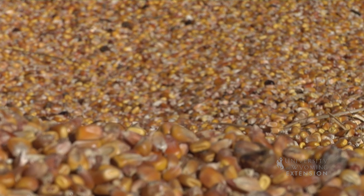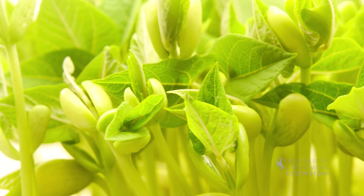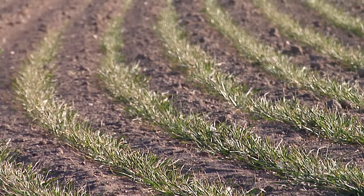Large seeds have packed a whole cooler full of food. That way they can be planted deep and take their time getting to the surface. Small seeds have only packed a small lunchbox, so they have to be planted near the surface or they'll run out of food before producing green shoots.